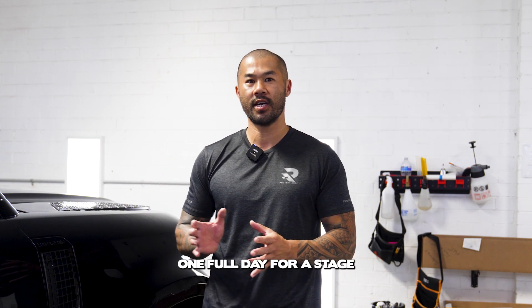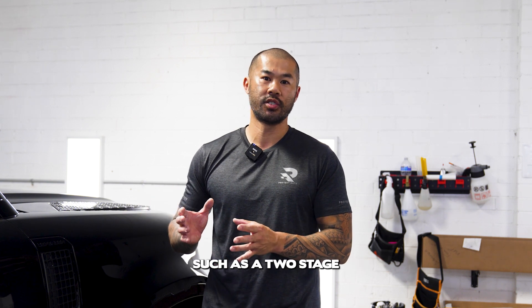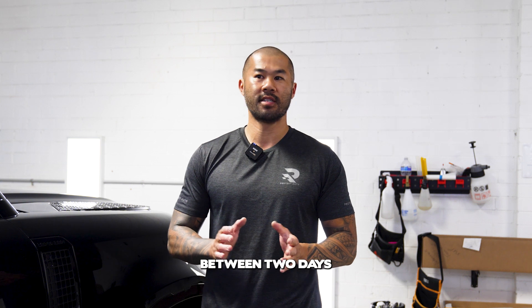Generally one full day for a stage one enhancement. If we're doing larger packages such as a two stage, anywhere up to a full paint correction, you'd want to allow anywhere between two days up to four days for that.